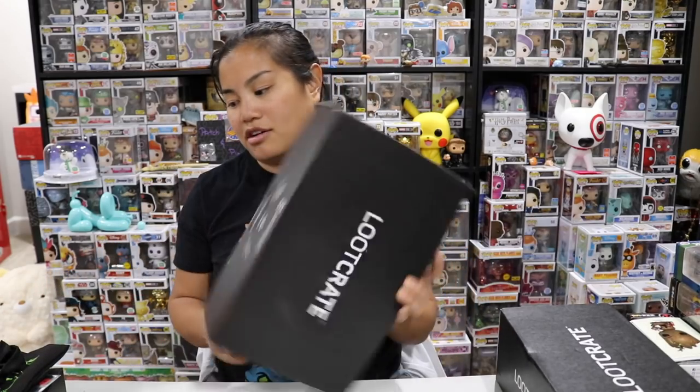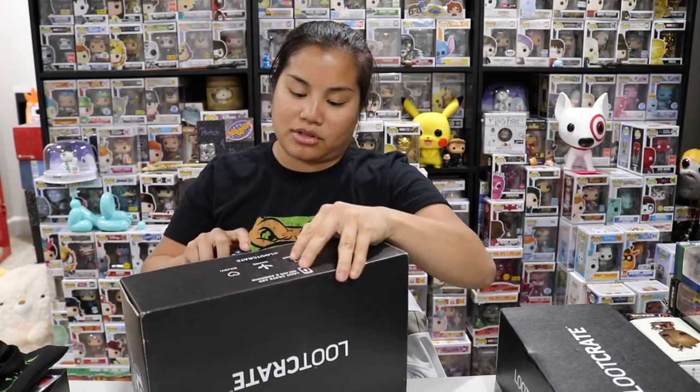I didn't like that October box as much. I still think between the first box and the second box — I really liked both of those.